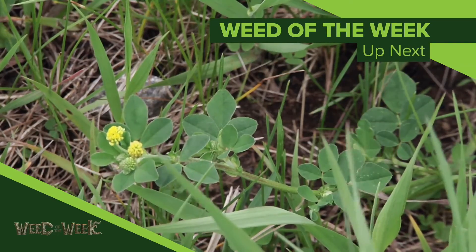One other thing you want to keep an eye out for on your farm is our Weed of the Week. We'll show you how to control it coming up next.